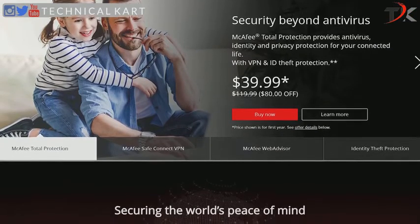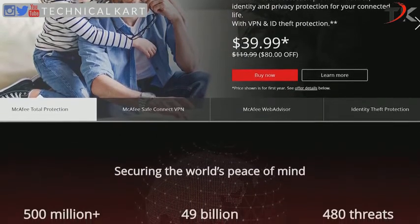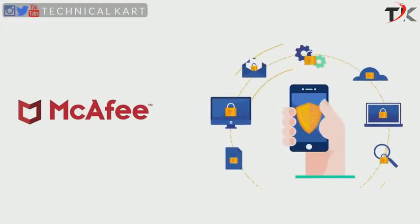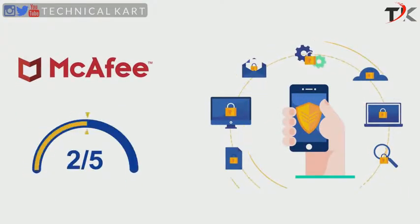These evaluations show that McAfee is better than most antivirus programs when it comes to protecting your devices against prevalent and emerging malware threats. Based on the above ratings, McAfee gets a 4 out of 5 rating in the malware protection category — not a perfect score, but still very good.